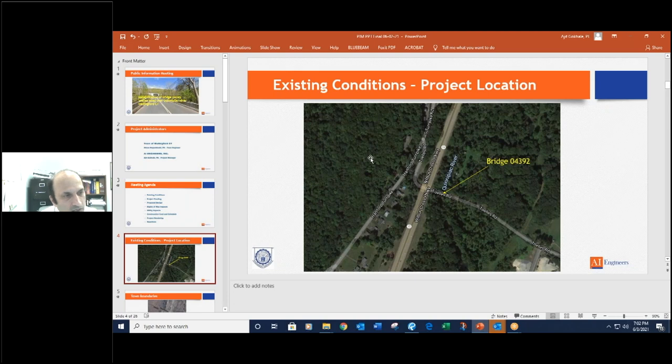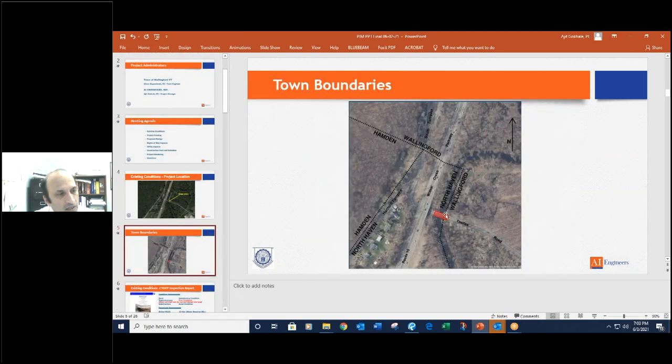A big picture of where the project is located — most people in town probably know this bridge. This is Tolley's Road going east-west towards Route 15, the Wilbur Cross Parkway. Tolley's Road passes underneath that bridge and then joins Hartford Turnpike. The bridge we are talking about is located right where the arrow shows, right over Quinnipiac River, just about 40 to 50 feet east of Route 15. The slide shows the various town lines. Wallingford town line is here; Hamden is over here, and then this portion is North Haven. So there are three towns coming together at this general location.